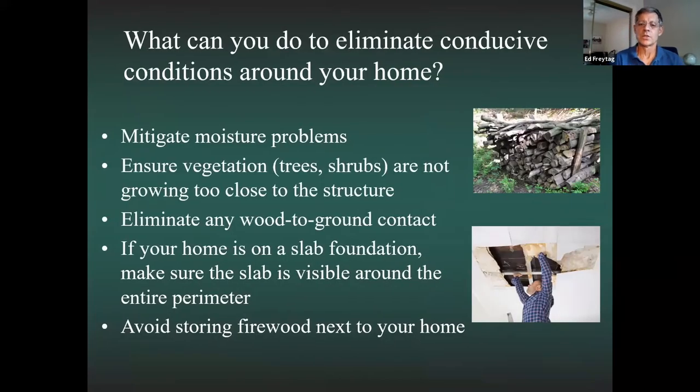As a homeowner, here's what you can do: mitigate moisture problems by eliminating any leaks; ensure trees and shrubs aren't growing too close to the structure; eliminate any wood-to-ground contact; if your home is on a slab, keep the slab visible around the entire perimeter so you can spot mud trails; and avoid storing firewood next to your home. I learned that last one the hard way — I left firewood against my own structure and soon found Formosan termites underneath it.